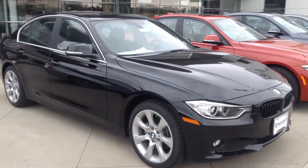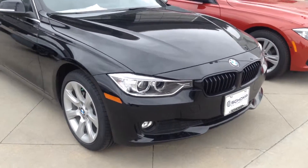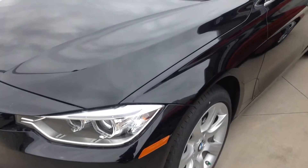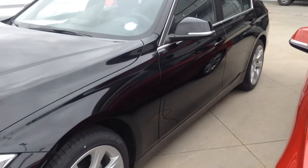Absolutely gorgeous vehicle. It's got the nice corona rings on the headlights there, it's got the nice sport package, and you've got the black kidney grills which are phenomenal.